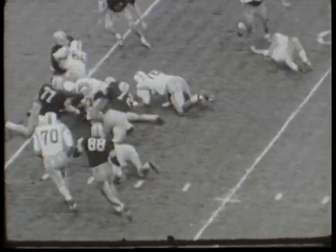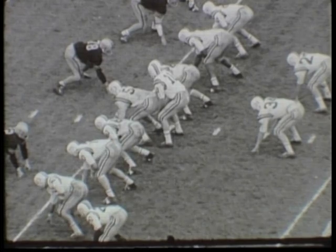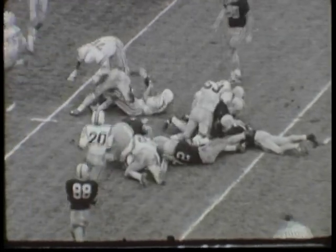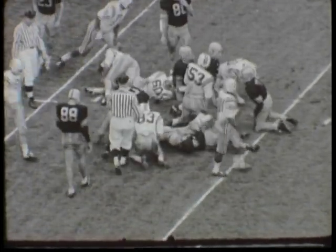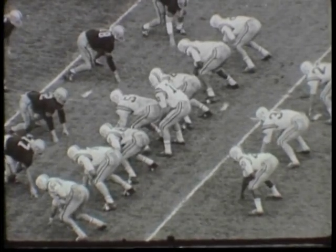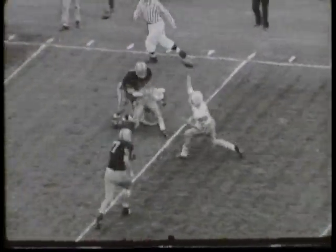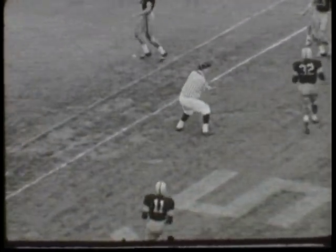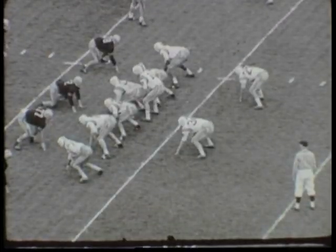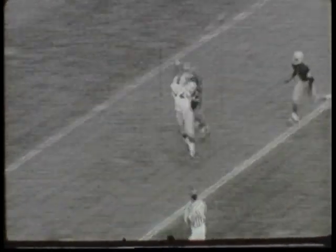Magnuson over right tackle for a gain of 3 yards on the play, then second and 7 on the Iowa 15-yard line. Peterson picks up 2 over left guard. Then it's third and 5 on the Iowa 13-yard line. Peterson goes to the air lanes, spots Ronley of Minnesota, and it is incomplete. So with 4th and 5 on the Iowa 13, Peterson once again goes to the air, he spots Harris, throws it, and it is incomplete.